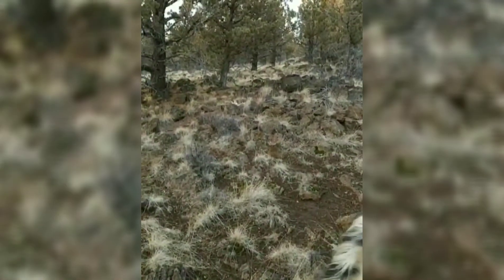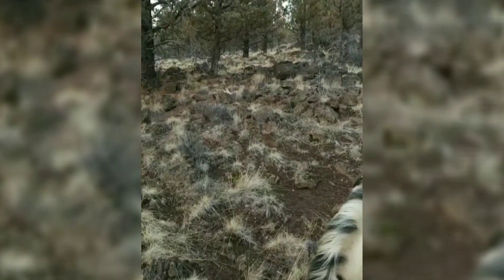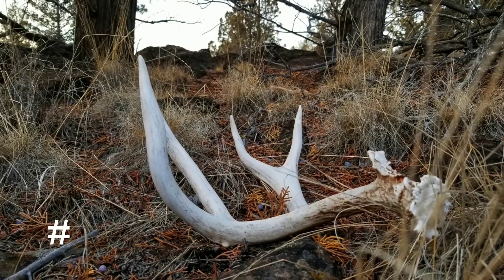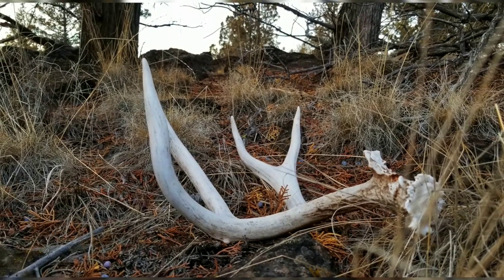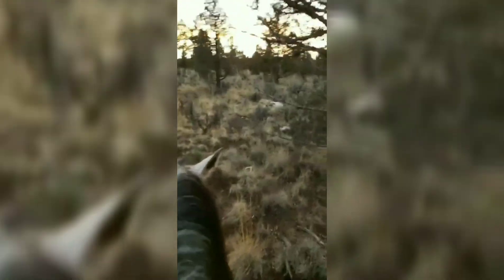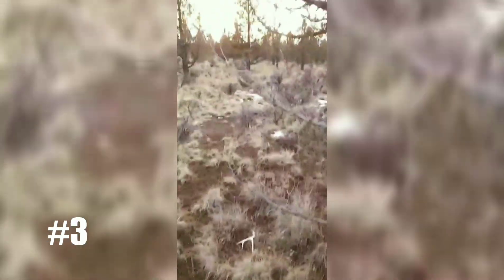Folks, that right there is a view you can't pay money to get. That makes me so excited — I finally had a two-shed day, found a secret spot, and found a bachelor group of bucks. All of them still had antlers on, which surprised me.